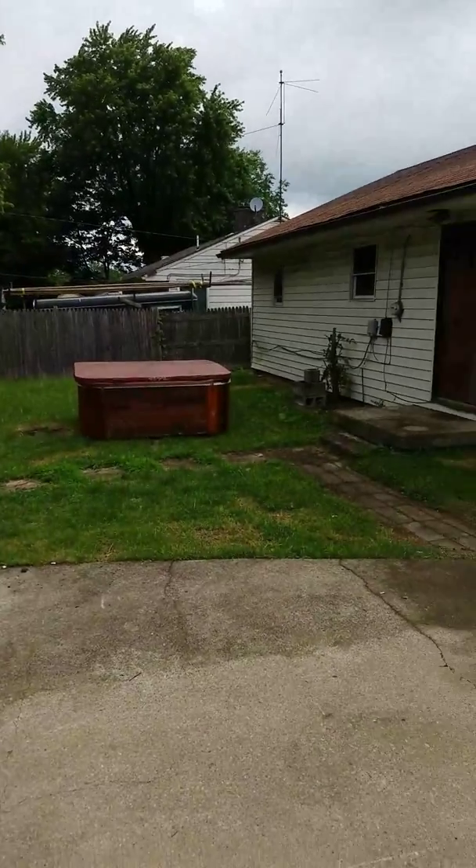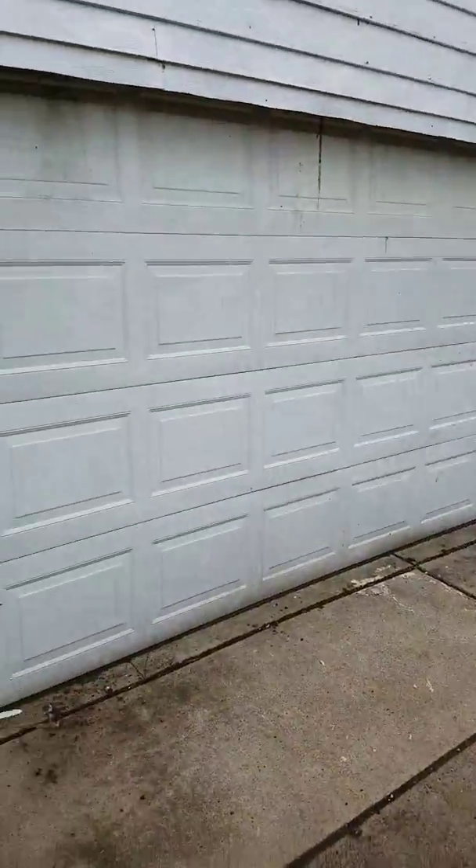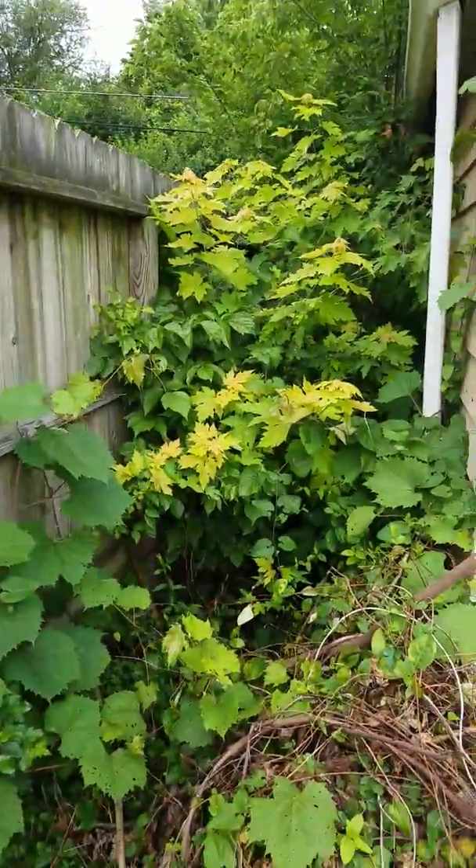New roof, new gutters, a couple new windows, two — well, three new doors. Clean this area out beside the garage.